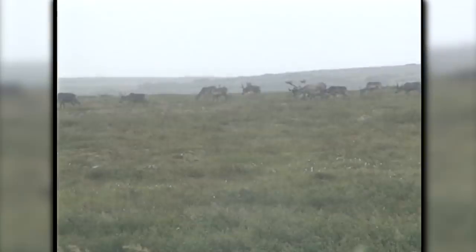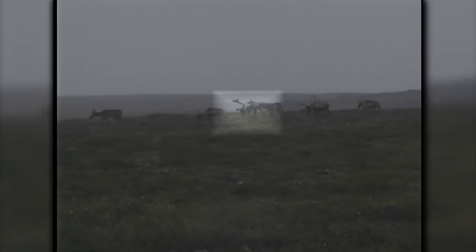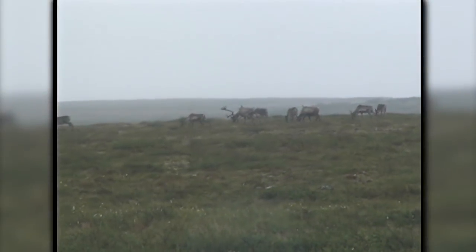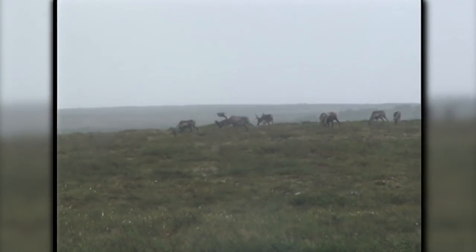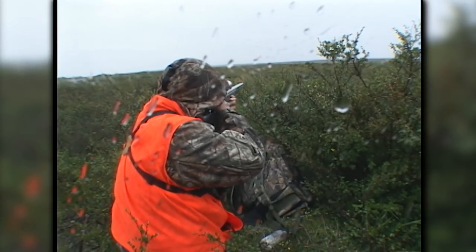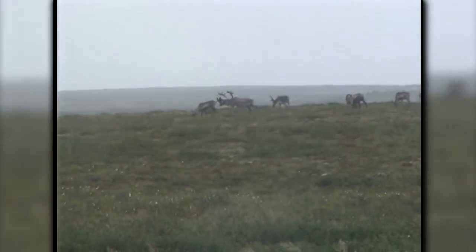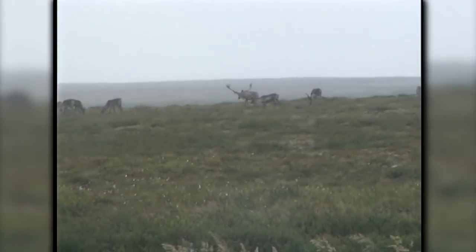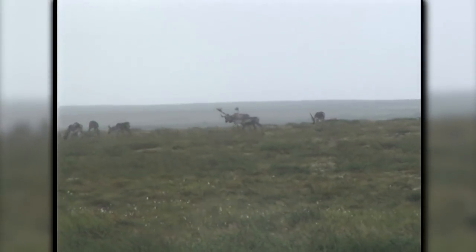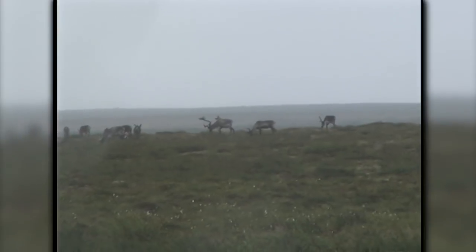We had 200 or 300 caribou coming towards us and we saw this one bull — he was at the back of the herd in the beginning. I told Keith, 'This is it. This is the one we're going to wait for. We're going to let a couple hundred come by if we have to before we try to get this bull.' That bull was walking the whole time, at probably 300 yards by the time we got a really good bead on him, and that's stretching it for any muzzleloader. But the ML2 is not just any muzzleloader.